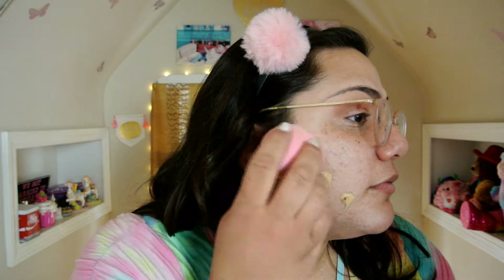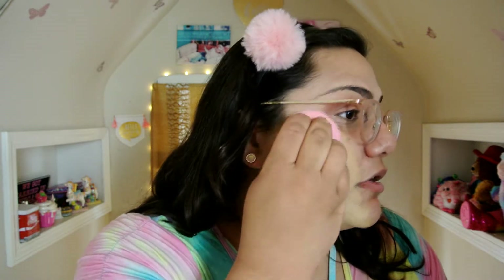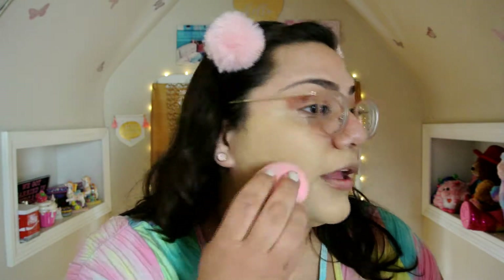I just put a little bit on my hand — oh, that was a lot, but that's okay. I'm going in with a sponge from AOA Studio — the Wonder Blender. Oh, it's really thick. I kind of like the color; I think this seems like a good color for me. A little bit goes a long way.